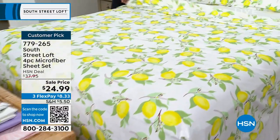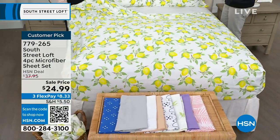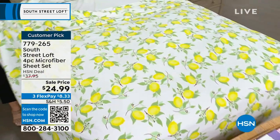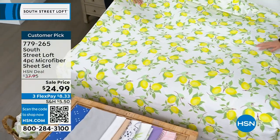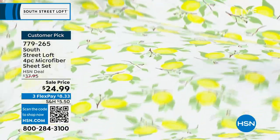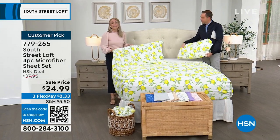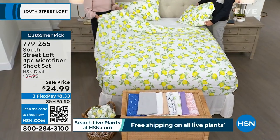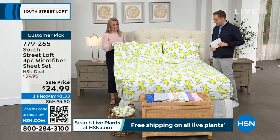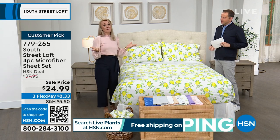It is a customer pick — the ratings are really golden. South Street Loft is known for these sheets. They have a signature South Street Loft hand: we don't just brush these thousands of microfibers once — we brush them twice. Not all brands do that. You've probably felt microfiber from other brands that felt waxy or slick or shiny. Ours looks and feels equivalent to a high thread count sheet set, but is also wrinkle-resistant and shrink-resistant. We also give you deep pockets stretching from 15 to about 17 inches — plenty of accommodation, especially for that new mattress.